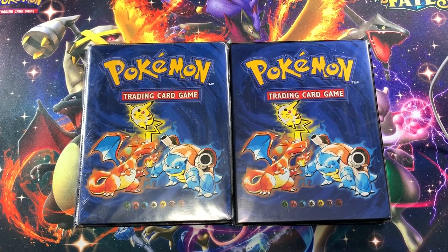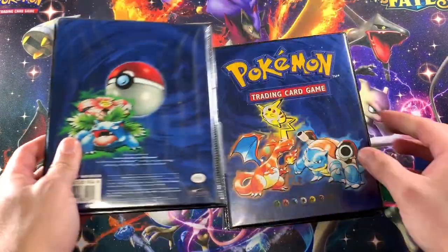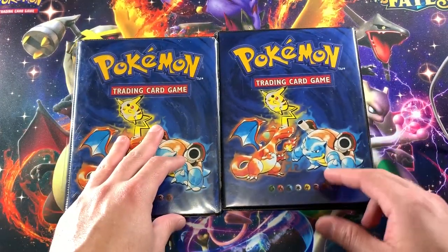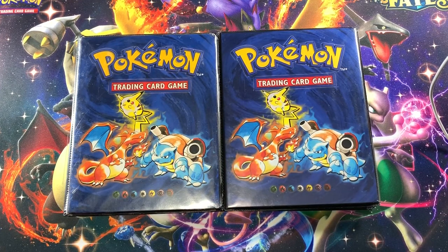Welcome to another video of the Pokeyloo Collective, where we don't catch them all, we collect them all. I have two binders from my childhood that I stumbled upon at my parents' house. These are two original binders from when I was in middle school, back around 1999-2000. Lexi wasn't even born yet - she was born around 2010 - so she doesn't know about these cards. We're gonna go over them all.